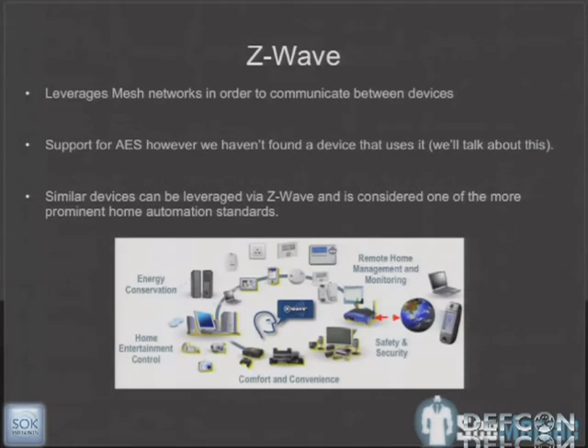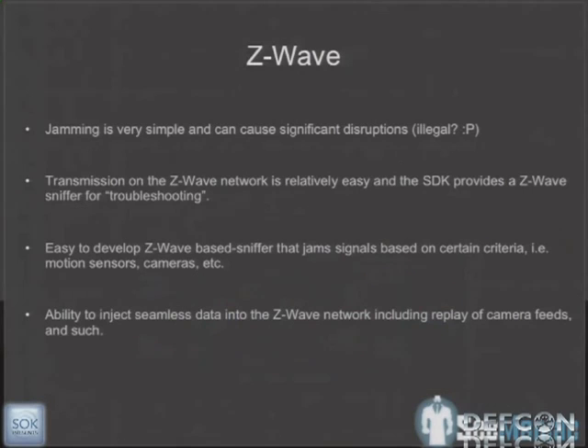Z-Wave is a bit more improved than X10. It leverages mesh networking — data doesn't transfer over power lines; instead it sends signals over the 900 MHz frequency range. The mesh network lets devices hop communication through existing nodes for better range. They do have support for AES, however we haven't seen many devices actually use it. There is a Z-Wave SDK that comes with a sniffer, though it runs around $2,000–$3,000.